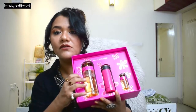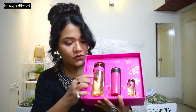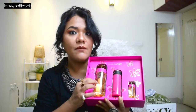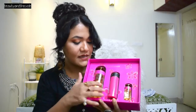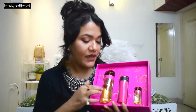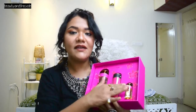You get three products in this box. So this is the actual Prada Candy perfume or the parfum, and this is 80 ml. Then you have this lotion, which is 75 ml. And then you get this Prada Candy travel size, which is 7 ml. So basically you get 87 ml of Prada Candy and a lotion.